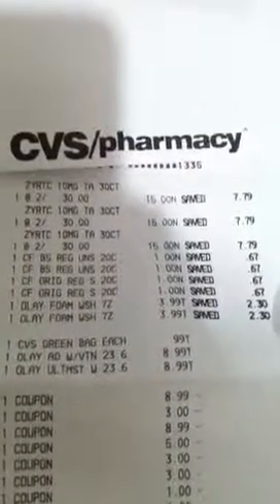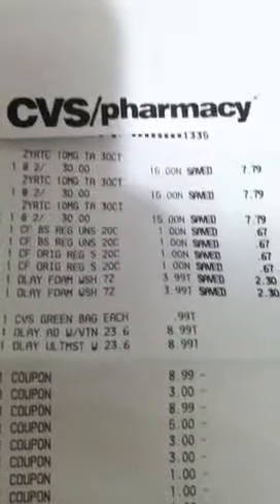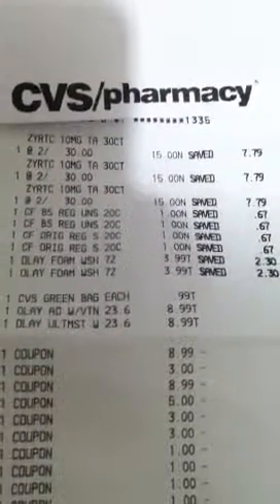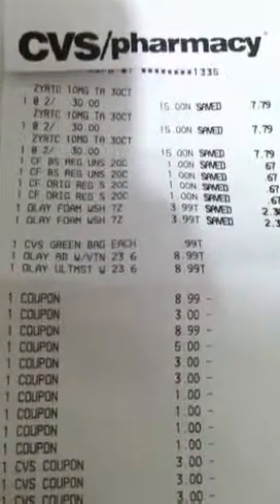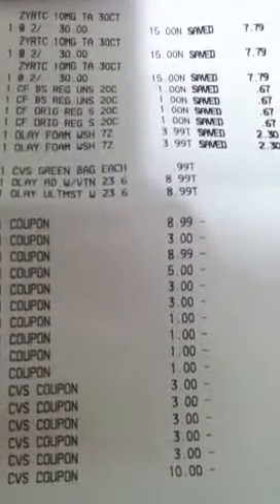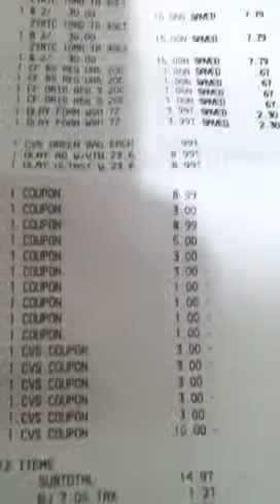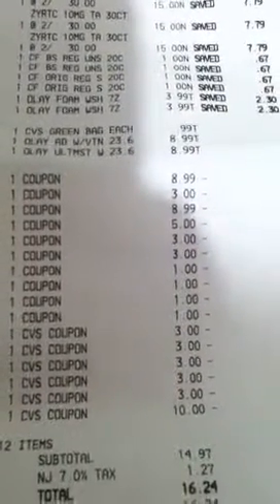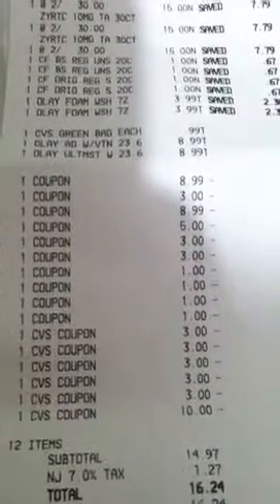So here's my receipt — sorry if it's shaky. Zyrtec, Zyrtec, Zyrtec — they're $15 each. The Carefree liners are a dollar apiece, I grabbed four. I grabbed two Olay foam face washes, a green bag tag, and two Olay body washes. I had the BOGO coupons — I had two of those, so they discounted $8.99, $3 off two facial cleansers, $8.99 for the other body wash, $5 for the Zyrtec. I had two $3 off one Zyrtec, so that's three and three.